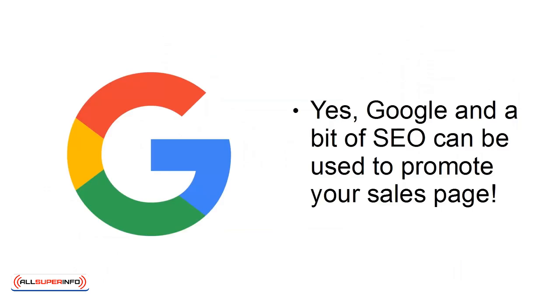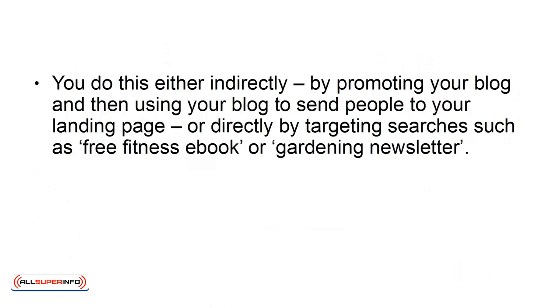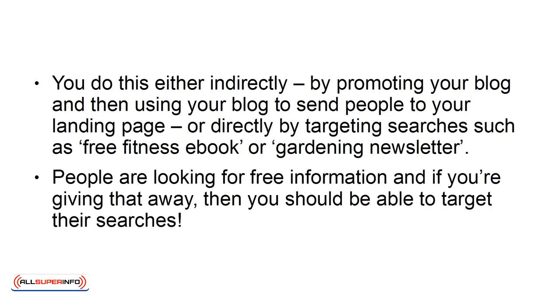Google, and a bit of SEO, can also be used to promote your sales page. You can do this either indirectly, by promoting your blog and then using your blog to send people to your landing page, or directly, by targeting searches such as 'Free Fitness eBook' or 'Gardening Newsletter.' People are looking for free information, and if you're giving that away, you should be able to target their searches.